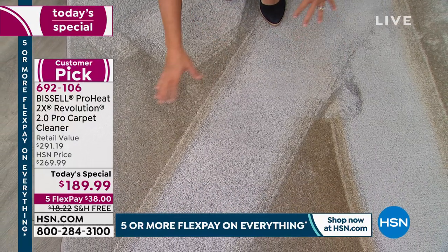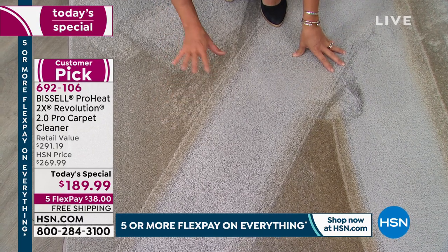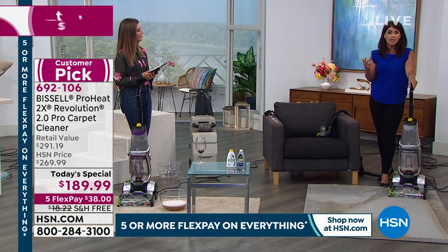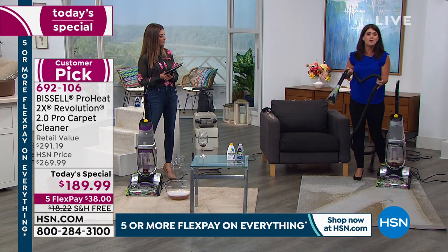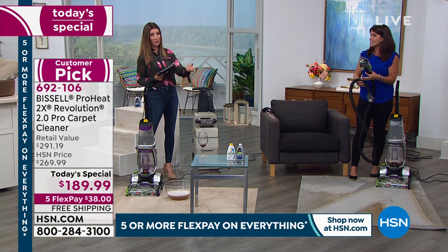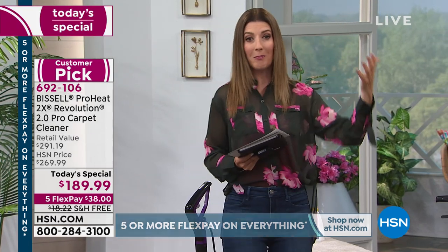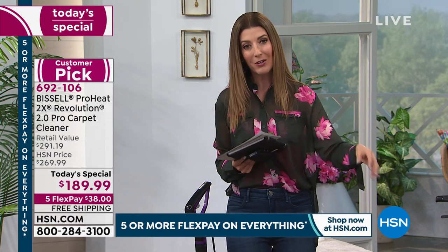This is what makes me happy — so many projects to tackle. Bissell does testing that says if two people live in the home, you should deep clean two to four times a year; with kids or pets, even more often. We forget how much gets dragged in on the bottom of our shoes — snow, sand, salt, mud in winter; sand and dirt in warm weather; whatever pets and kids track in.